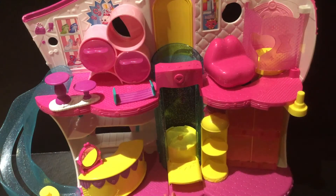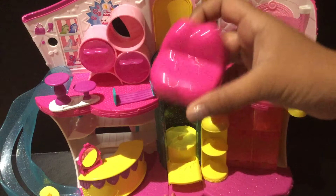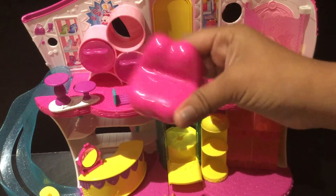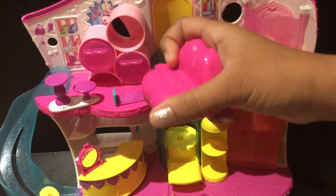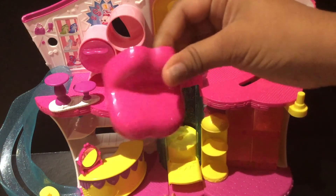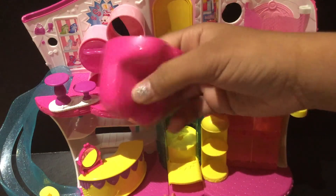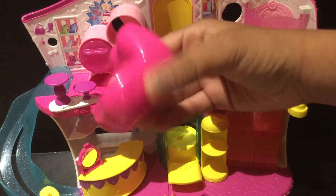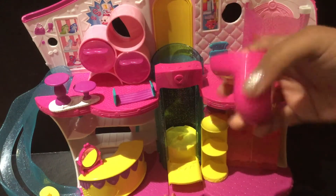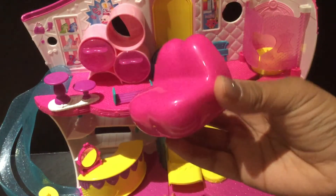We also have this — and this is one of my favorite accessories ever, oh my gosh, this is so funny — it's a lip chair! It's really funny. It also has a nice glossy touch; I don't know if that's just my lights, but it has that, which is really cool. I think this is for Lippy Lips, I'm not sure, but I really enjoy it. I love it — it's really cute.